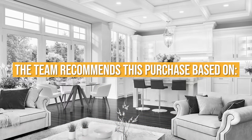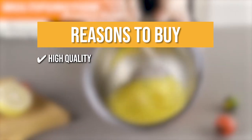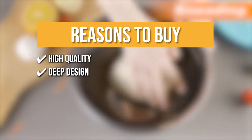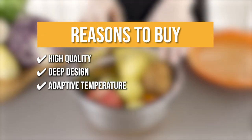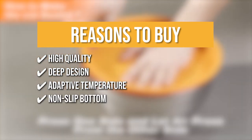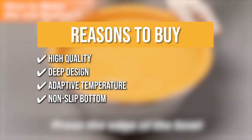The team recommends this purchase based on the following. High quality — the bowl is composed of heavy-duty stainless steel that provides safety and longevity, and is rust-resistant, strong, and ideal for everyday use. Clean design — with a secure, tall sidewall, there's no need to worry about splatter. Adaptive temperature — stainless steel mixing bowls can transfer heat to the food they carry and also maintain the food's cool temperature regardless of the kitchen temperature, ensuring dough or batter remains cool throughout for optimal results. Non-slip bottom — this provides stability and a flush grip on the kitchen surface, allowing mess-free cooking and food preparation.